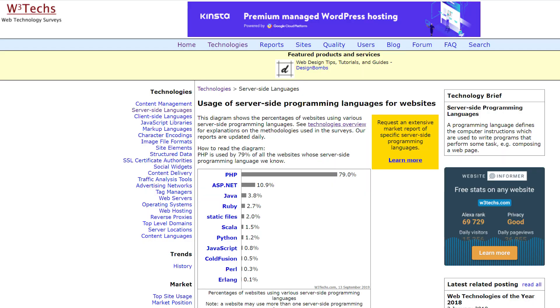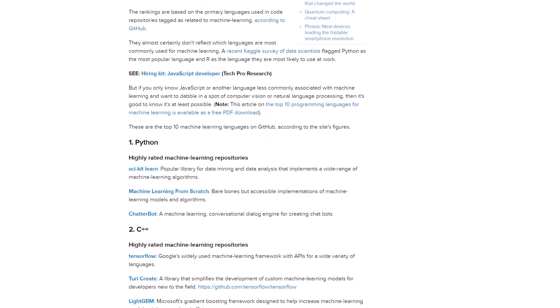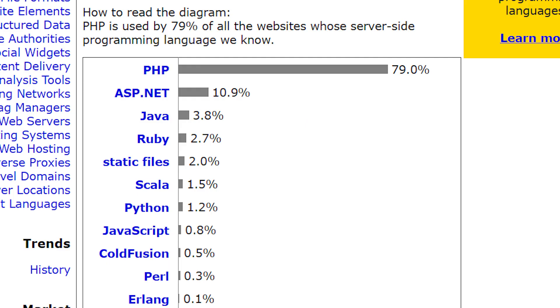What about market share? PHP is the most widely used server-side coding language for websites — it hovers around 80% market share. On the other hand, Python is a general purpose programming language that a lot of people use for machine learning, artificial intelligence, and data science, but a smaller percentage use it for web development itself.